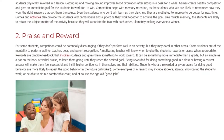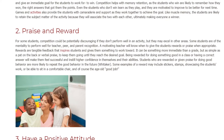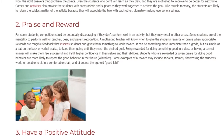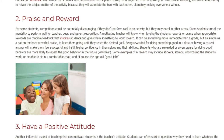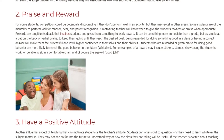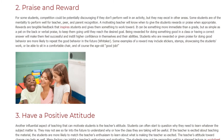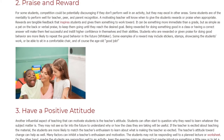Praise and reward. For some students, competition could be potentially discouraging if they don't perform well in an activity, but they may excel in other areas. Some students are motivated by teacher, peer, and parent recognition. A motivating teacher will know when to give rewards or praise. When appropriate, rewards are tangible feedback that inspires students and gives them something to work toward — something more immediate than a grade, but as simple as a pat on the back or verbal praise.